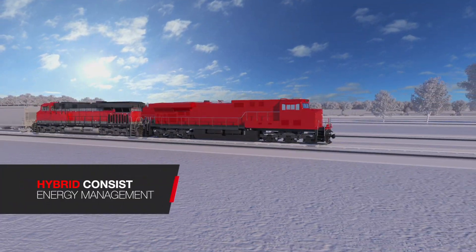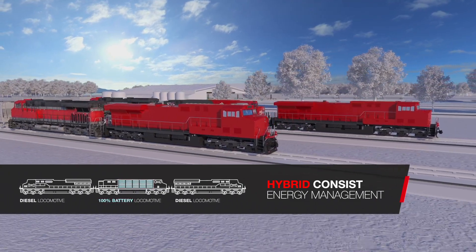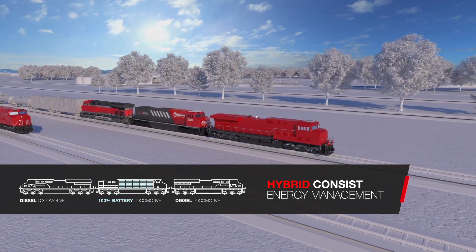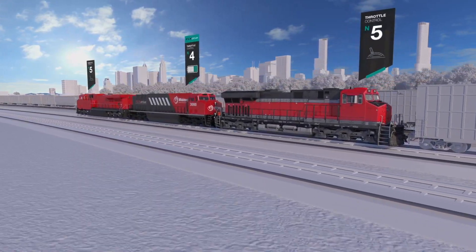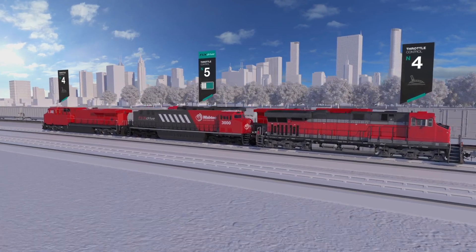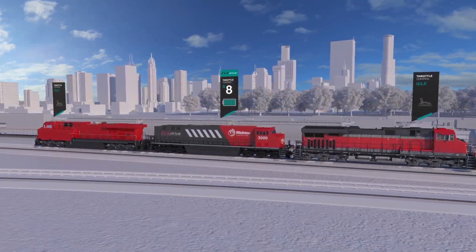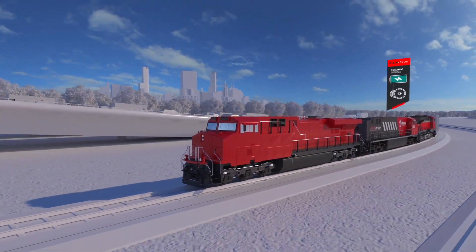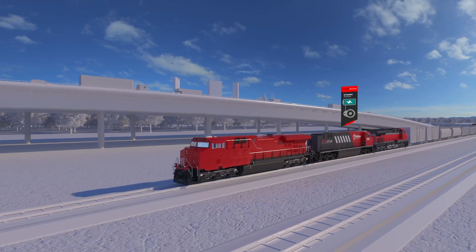Wabtec is expanding TripOptimizer functionality for energy management in hybrid consist trains. This expanded functionality enables the replacement of diesel locomotives with flex-drive battery electric locomotives in a train, saving additional fuel and enabling emissions reductions over the equivalent diesel consist. TripOptimizer manages the hybrid consist in the same way it would an all-diesel consist, optimizing energy and fuel usage while staying on-plan. The most distinct feature of the hybrid consist is the ability to run the train in green zone mode, idling down the diesel locomotives and running the train 100% on flex-drive battery power. When the hybrid consist is traveling downhill, the flex-drive can utilize regenerative braking to recharge the battery. After the downhill charging segment, the flex-drive is utilized to increase train speed for the final trip segment without impacting fuel usage or emissions.